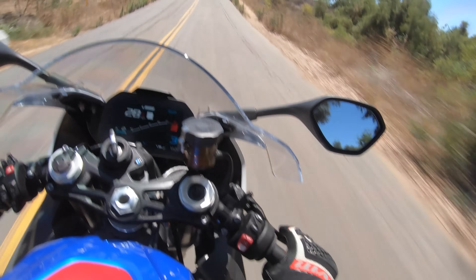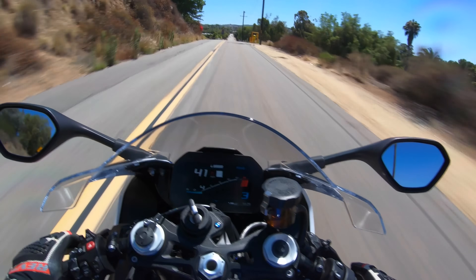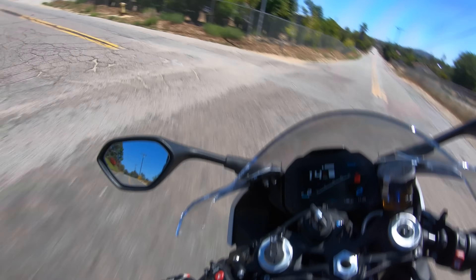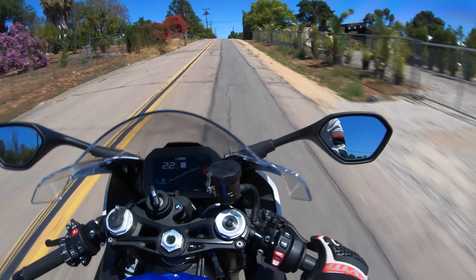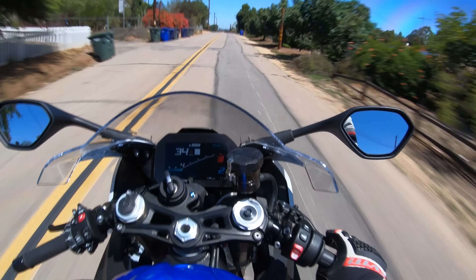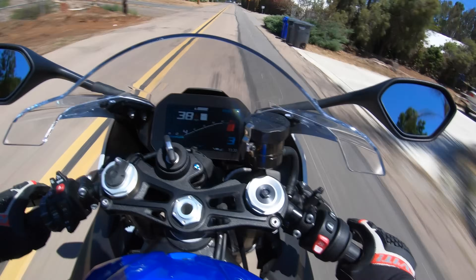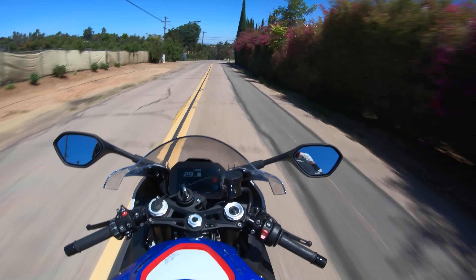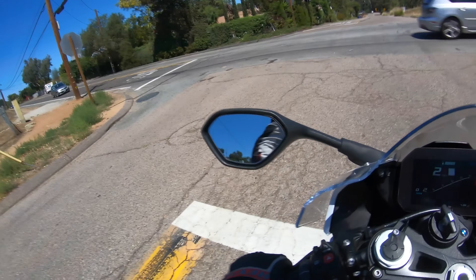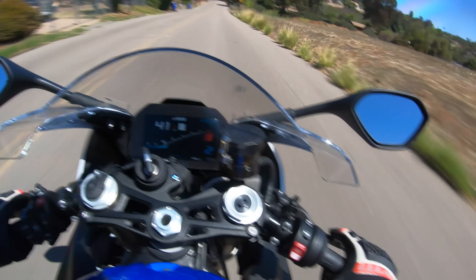BMW has added its variable intake cam technology they call ShiftCam. This technology was debuted on the 2019 R1250 GS. Basically it's an intake cam shift with a different set of lobes — one set for low-to-mid RPM and another set for high RPM. At 9,000 RPM the intake cam shifts position and goes into high-lift phase. That allows you to get good bottom-end engine performance and fuel economy below 9,000 RPM, and then a good top-end rush of horsepower above 9,000 RPM. BMW says that camshaft moves in less than 10 milliseconds — you can't feel it when it actuates, it's very smooth.